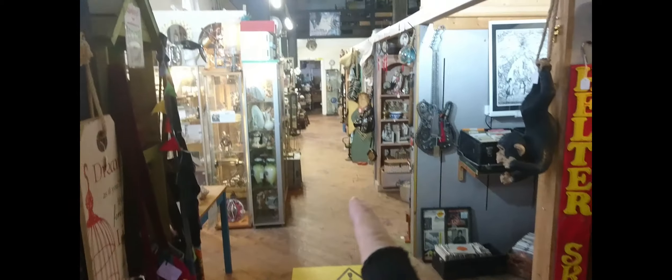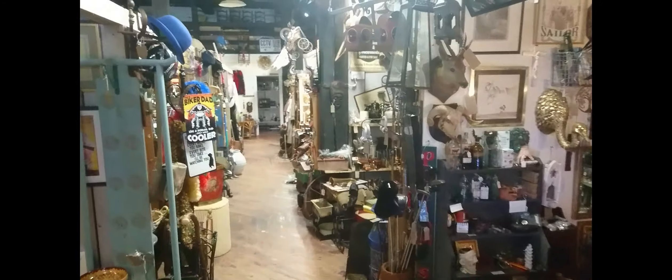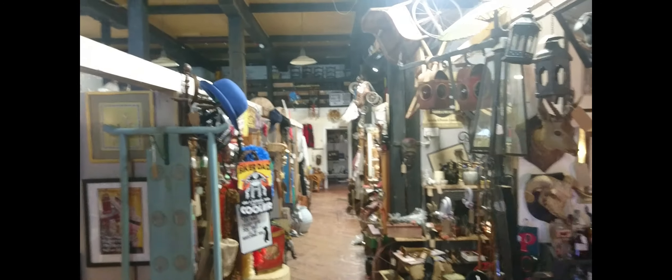I've come inside the Antiquarium — this is what it's like inside. It goes all the way down here, along here, all the way down, and there's another room at the end that goes all the way across.